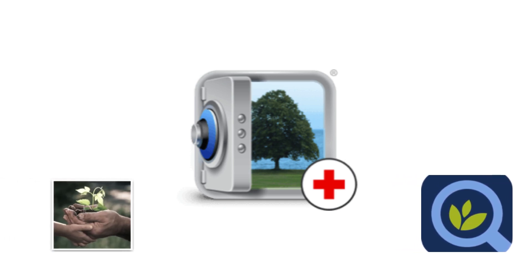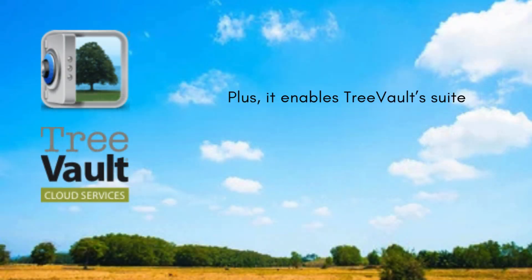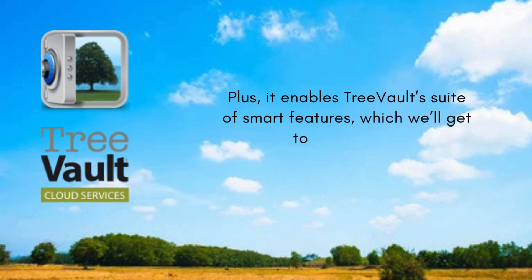It syncs your FTM tree to a secure Tree Vault cloud tree, keeping it safe even if your computer crashes. Plus, it enables Tree Vault's suite of smart features, which we'll get to in a minute.